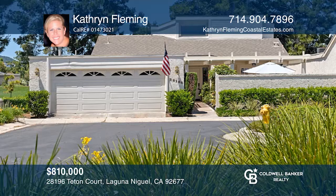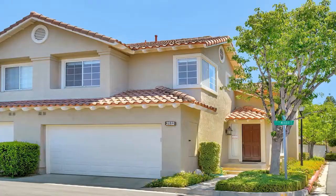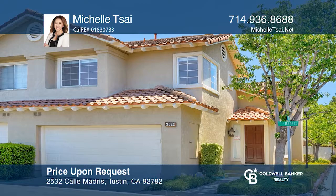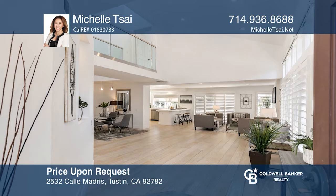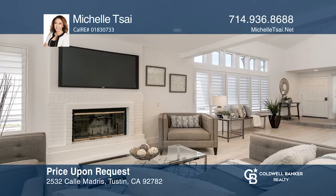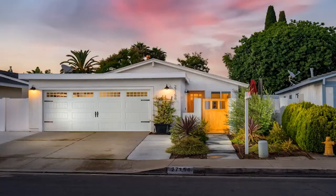Feel that this is the property for you? Contact Kathryn Fleming to see how to make it yours. This highly upgraded corner lot home with three bedrooms and two-and-one-half baths sits on one of the largest yards in the complex. A huge great room boasts vaulted ceilings and is across from the formal dining area. The kitchen offers white cabinetry, a gas stove, a pantry, counter seating, and overlooks the family room with a brick fireplace. The spacious master suite has high vaulted ceilings, an oversized tub, dual sinks, and a walk-in closet. For a private tour, call Michelle Tsai.